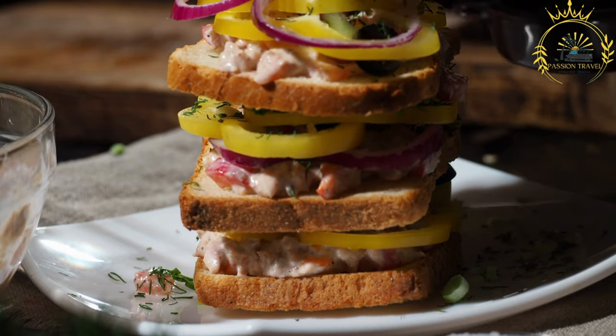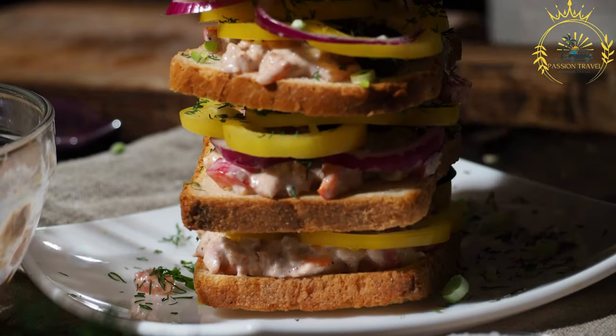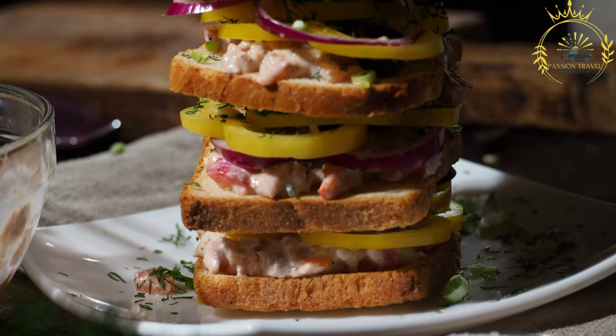The combination of the fresh, chewy bread with the flavorful fillings creates a delicious and convenient street food experience.